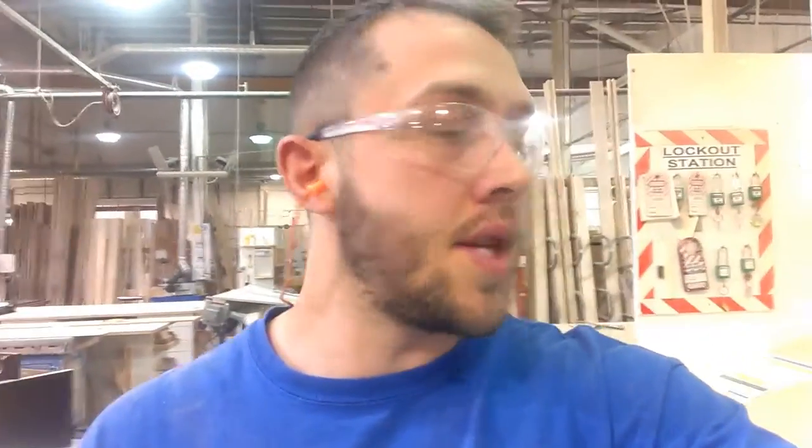Hey guys, Peter here from Specialty again. I'm just here after hours doing a quick video on my two-second lean that I did this morning. Basically, all I did — we have all our outsourced bins here for sanding.